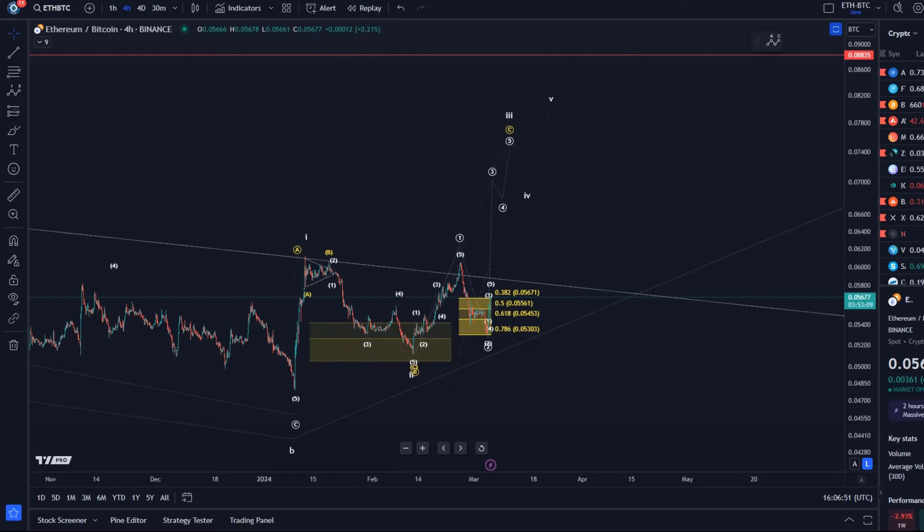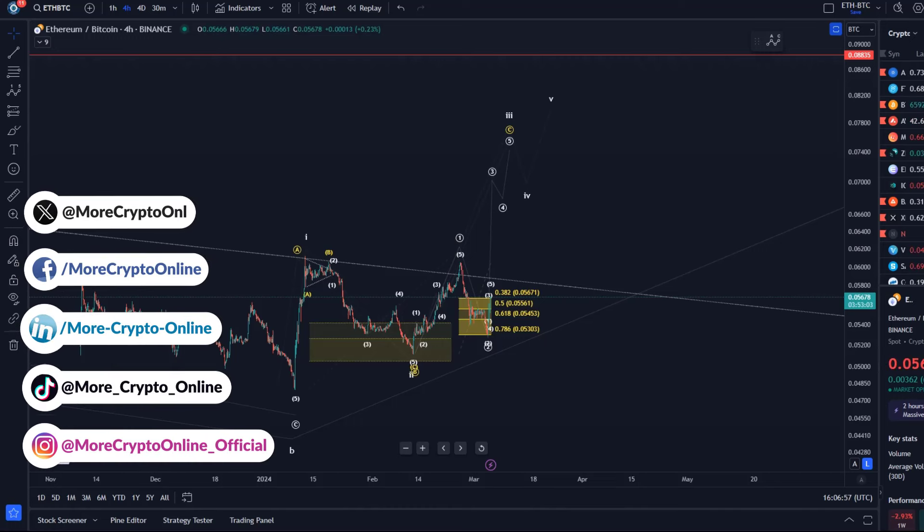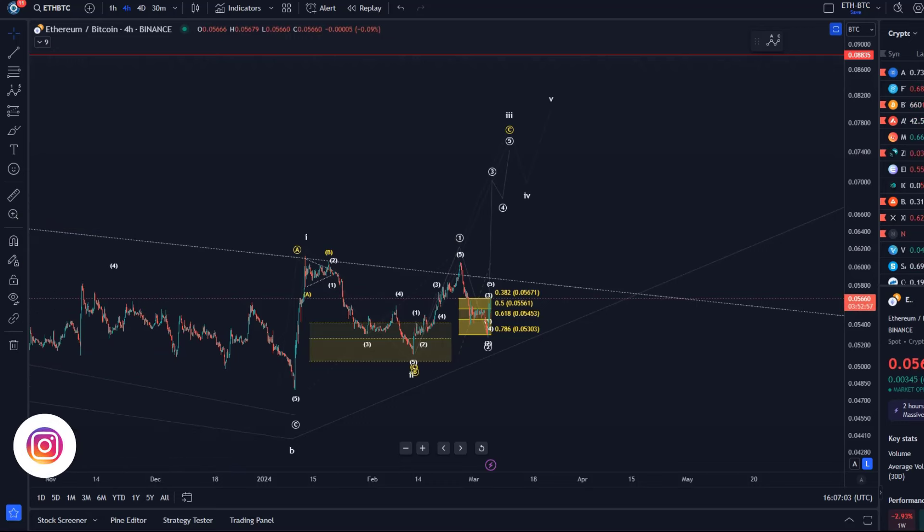Hello and welcome to another update video about ETH/BTC. We sometimes cover ETH/BTC in the relevant Bitcoin or Ethereum videos, sometimes separately. I think we're at a very important turning point here potentially. I'm watching for further signs that Ether is now starting to really outperform Bitcoin. Now let's talk about ETH/BTC.